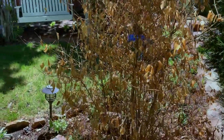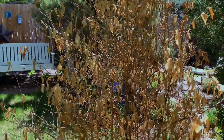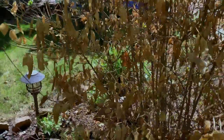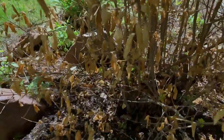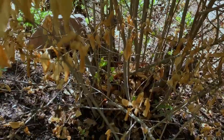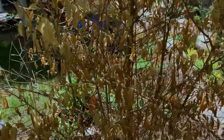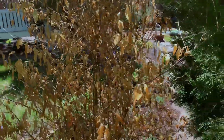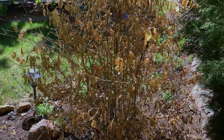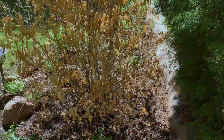Here I have a golden privet and it has not lost these dead leaves yet. I know it's still alive because if we come down here very close, you can see some leaves down in there. There are a couple of other areas on the other side where I see some growth, so I'm just crossing my fingers and having faith that it is going to survive and come back.